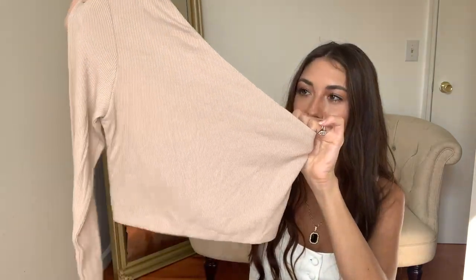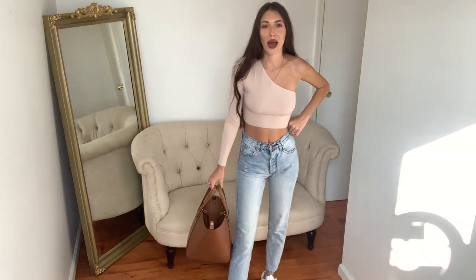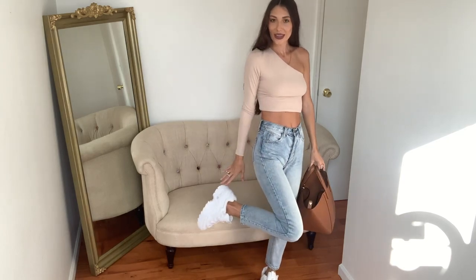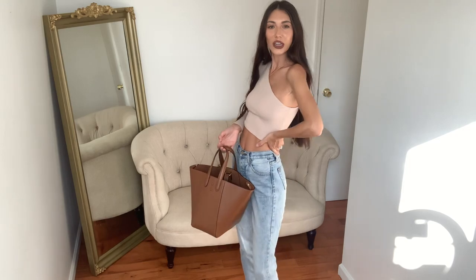Next up is this cute little ribbed one-shoulder long-sleeve top, also from Super Down, and I got it in an extra small — that's my go-to size there, covering a US 0 and US 2. It's a little crop top, and it's double-lined so you don't have to wear a bra. I'm just keeping it casual and pairing it with regular mom jeans, white sneakers, and this cute little brown bag from the brand Ex Nihilo, an Australian company.